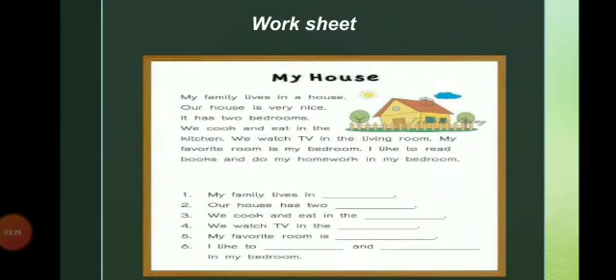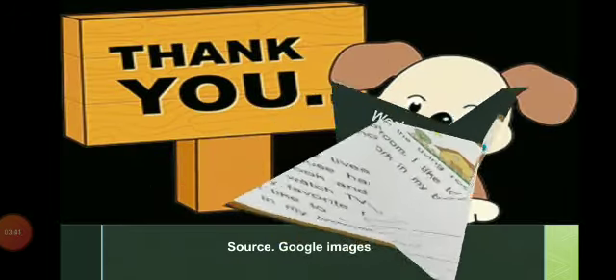I hope you understand the lesson. Children, here is a worksheet — read the paragraph and fill in the blanks. Thank you, children.